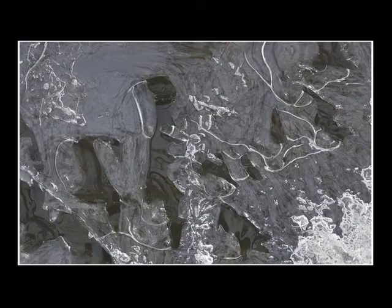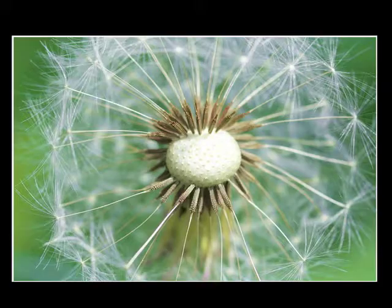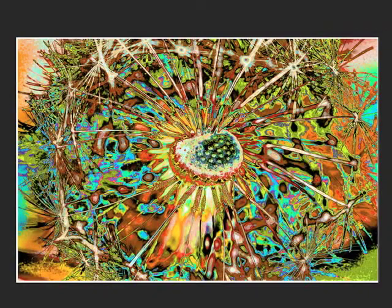Whether it's frozen ice in a pond, a crack in a sidewalk, a water drop in a puddle, a reflection of water in the driveway, or a dandelion — all these images have the same connection: a connection to the space and my surroundings.